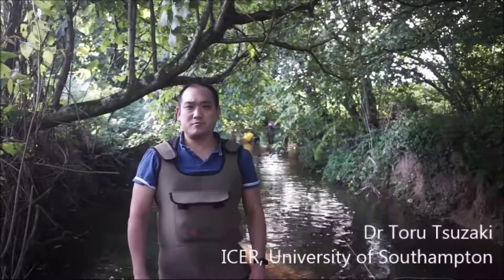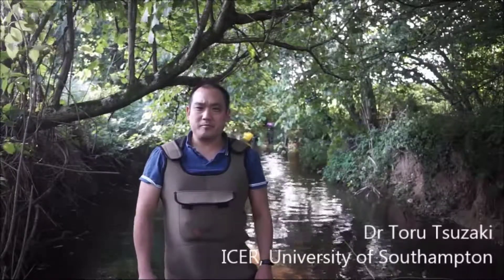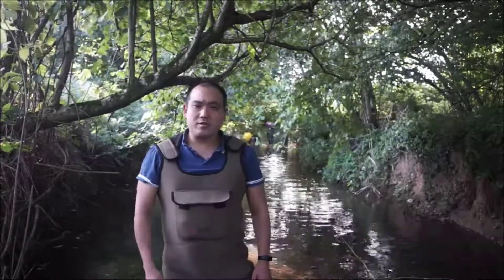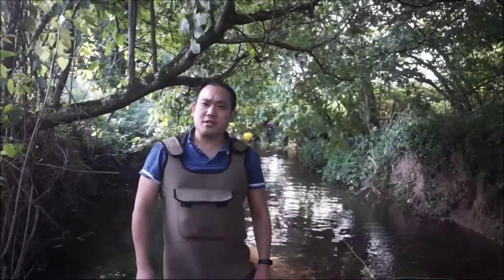My name is Taru Tuzaki, I'm the experimental officer for the Faculty of Engineering and Environment. Today we're on the River Tail, which is about 15 minutes away from Honiton, and the River Tail is quite interesting.